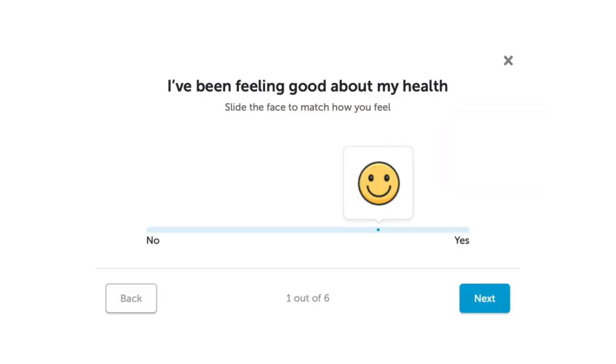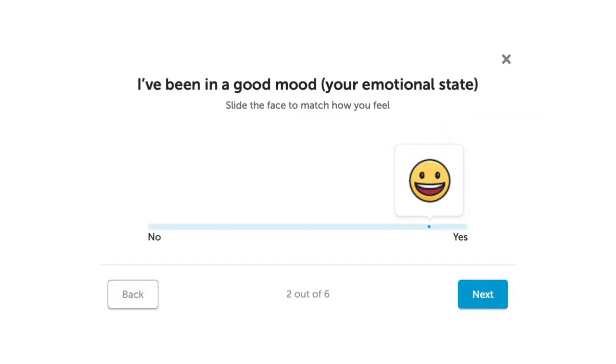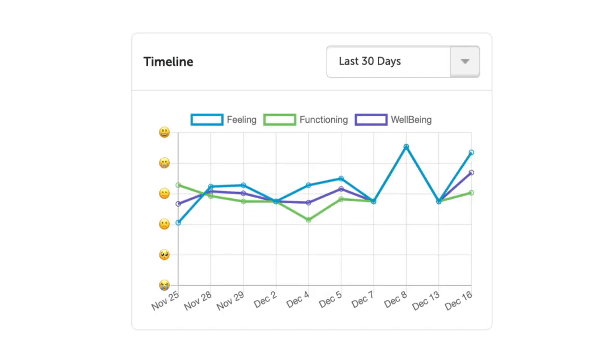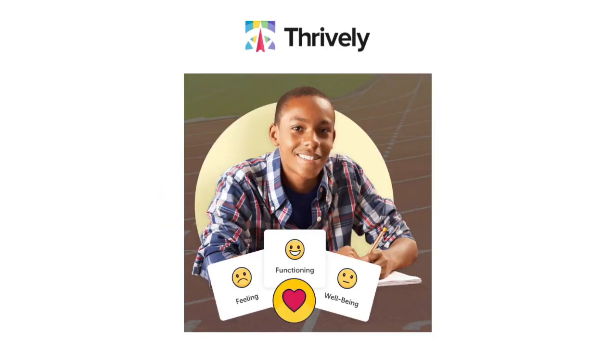Taking the Wellbeing Index provides insight to track your wellness progress and assess your personal needs to be that healthy teacher ready to navigate the joy of whole child learning. Once you complete the Wellbeing Index, monitor the overall wellness of your class to ensure your students are ready to learn.